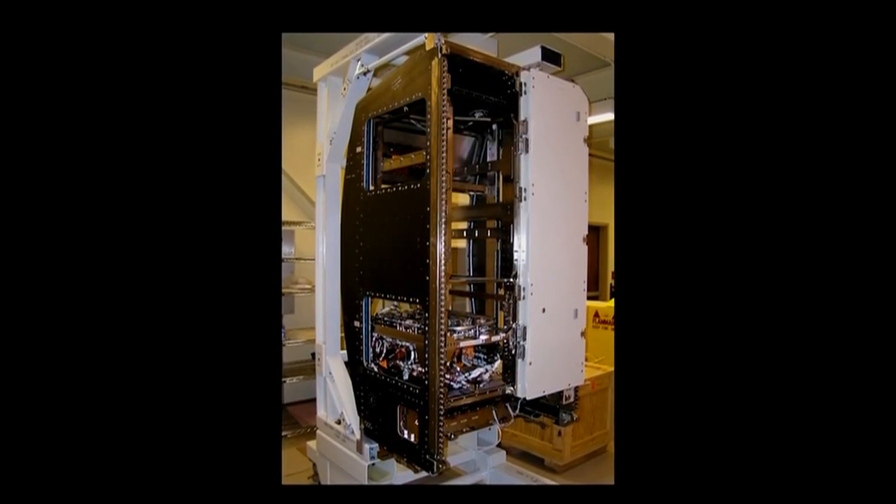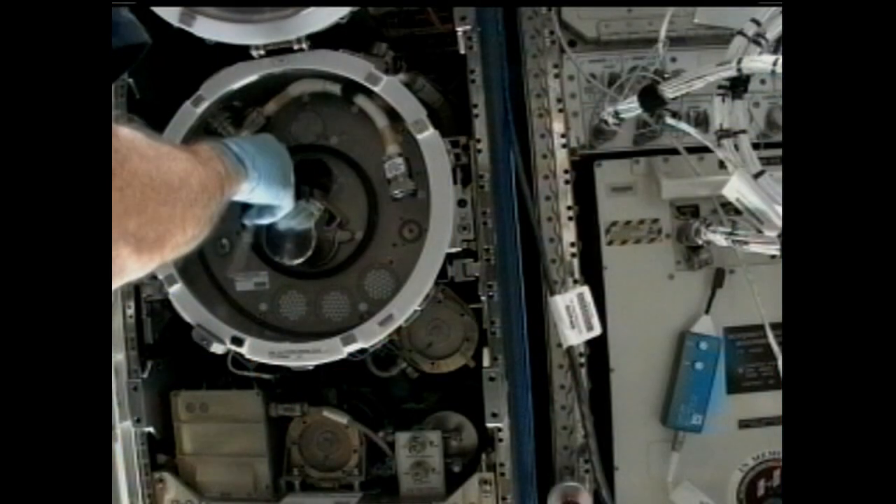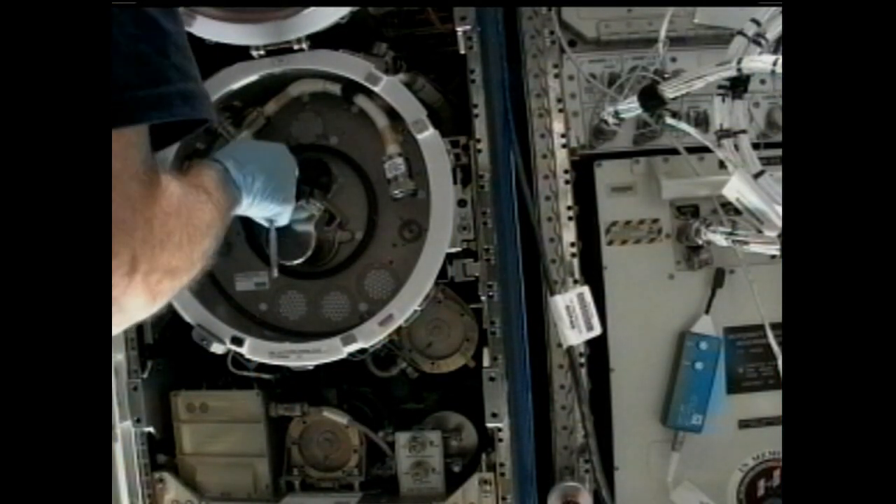Basically, this software upgrade gives us the capability that if we have a communication problem between the rack and the rest of the space station while processing at high temperatures, we won't have to do what we call a hard shutdown — where we remove all power and services from the rack. Instead it puts us into a controlled cool-down mode, which is better for the rack and for the sample. What temperatures are we talking about? We're processing generally in the 1,000 degrees C range. The rack can go up to 1,200 to 1,400 degrees C, but so far we haven't had samples processed at those temperatures.